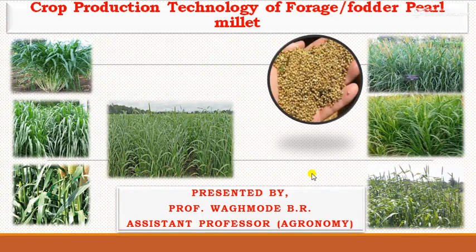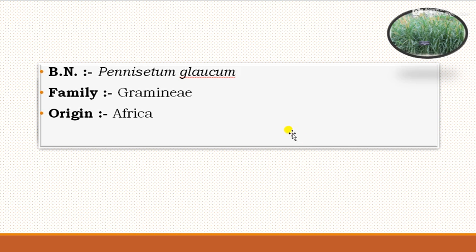Today we can see the topic on crop production technology of forage or fodder pearl millet. The botanical name of fodder pearl millet is Pennisetum glaucum, family belongs to Gramineae, and the origin of fodder pearl millet is from Africa.